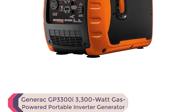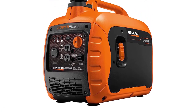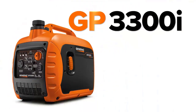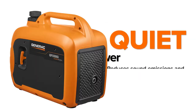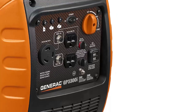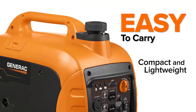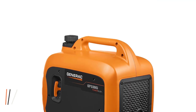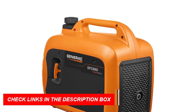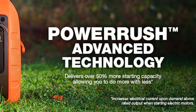Number 5: Generac GP3300i 3300W Gas-Powered Portable Inverter Generator. The Generac GP3300i is one of the best inverter generators for mobile detailing. With PowerRush advanced technology, this generator delivers over 50% more starting capacity for increased electrical current upon demand, allowing you to do more with less. Its quiet inverter technology delivers optimal performance with reduced sound emissions for a peaceful outdoor experience while still providing reliable power for your essential devices. This generator also features true power technology, making it ideal for sensitive electronics, tools, and appliances.